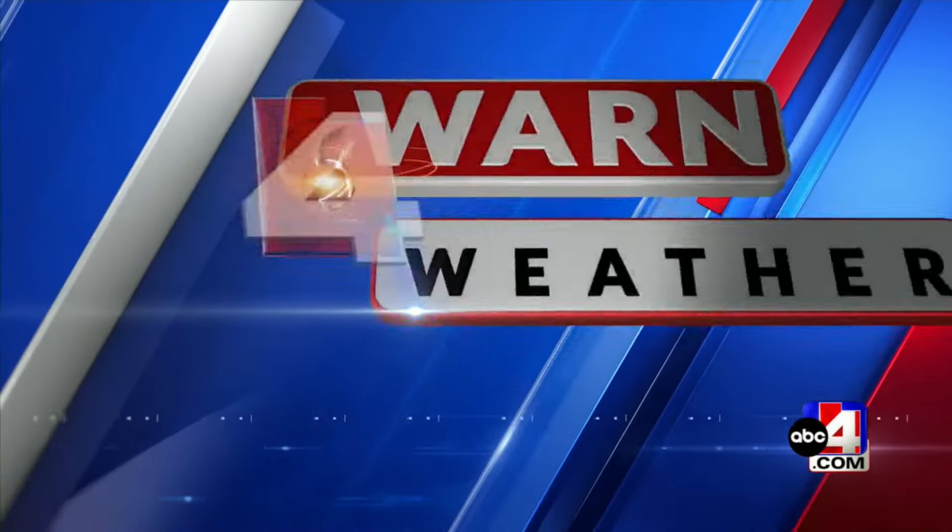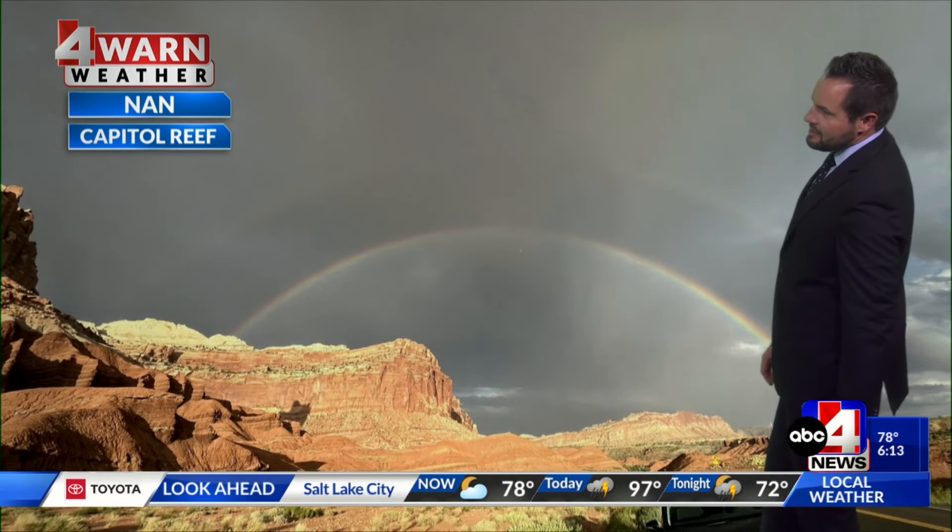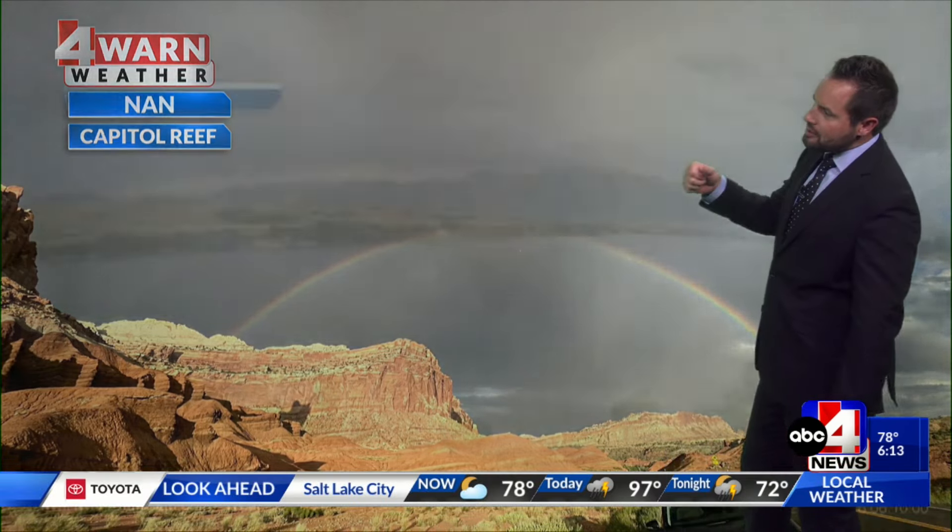Time now for your Forewarn Weather with Nate Larson. Happy Wednesday, Utah — halfway through the work week. Some gorgeous shots coming in from yesterday; we had showers and thunderstorms at Capitol Reef, with photos showing a double rainbow there. Nice to see some of the red rock and, of course, the moisture that's in place.